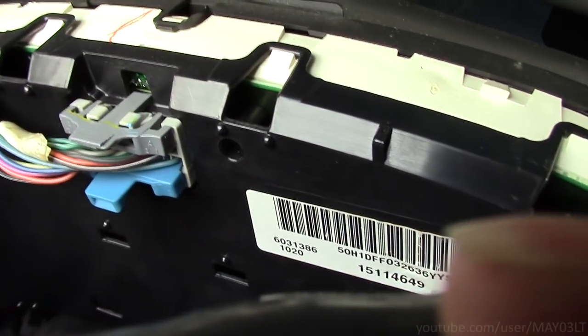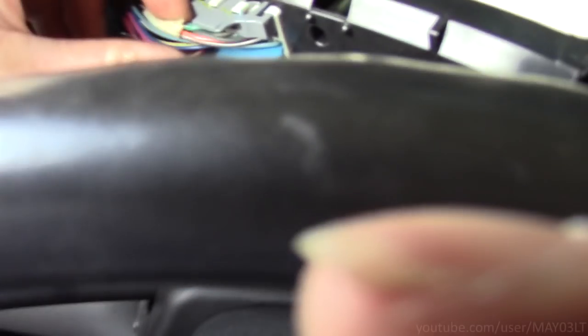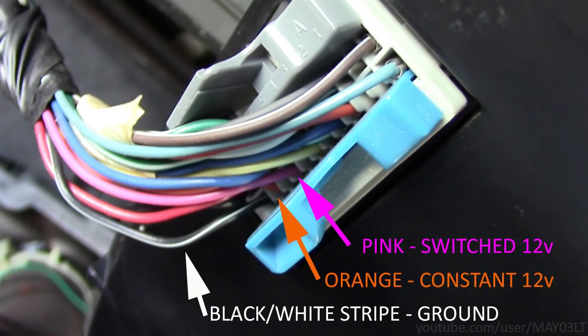I finagled the cluster and got it turned around so we can access this connector here. In the event that the cluster was totally dead, we could wiggle these wires to see if we had a loose connection. I'm going to leave this connector plugged in while I do this test. When the cluster was dead, all I had to do was pull out the IPC fuse and put it back in. Same thing here — if I unplug this connector and plug it back in, the cluster will work. So if the cluster was dead, I want to leave it plugged in and test the circuits.